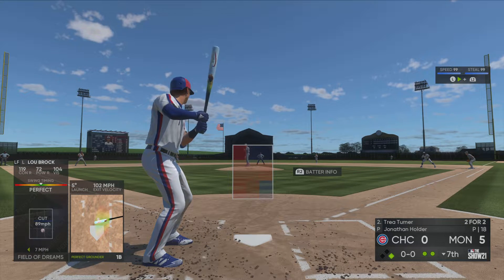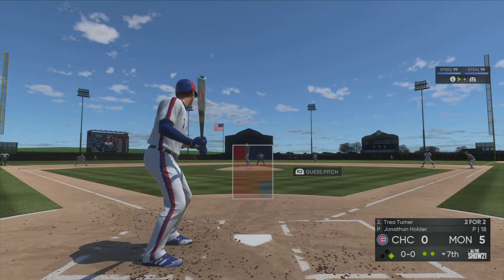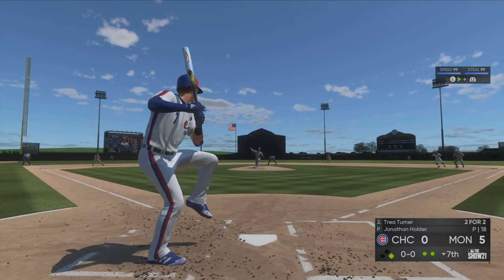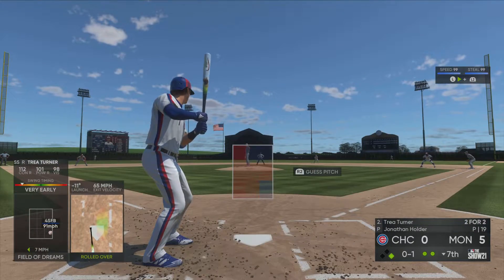The batter, number seven, shortstop. Now a throw over, runner's back. Into the box, Trey Turner — down the third baseline, but a foul ball here, 0-1.